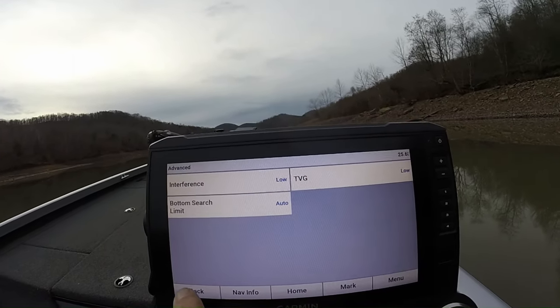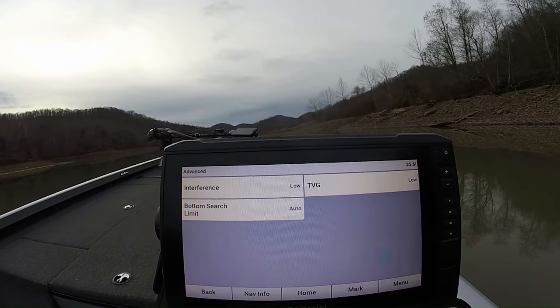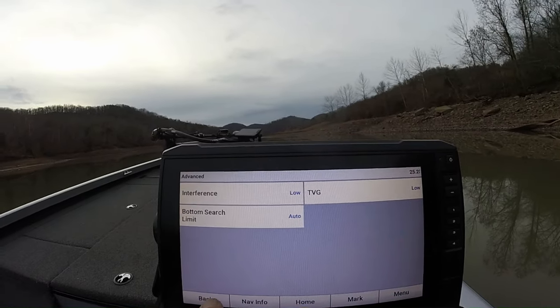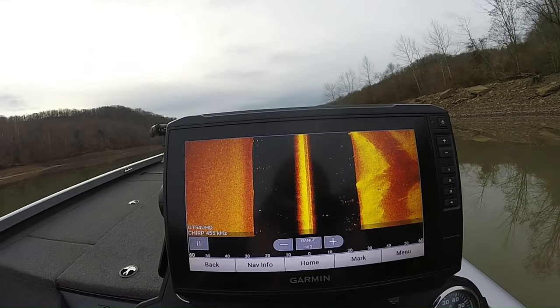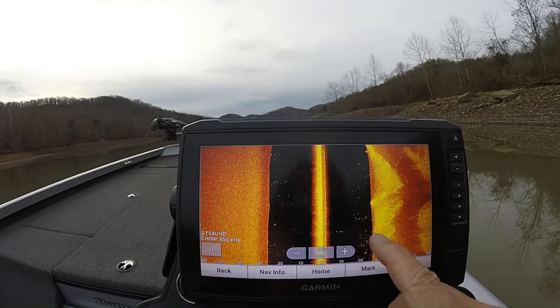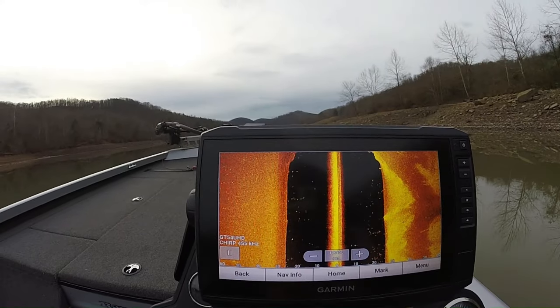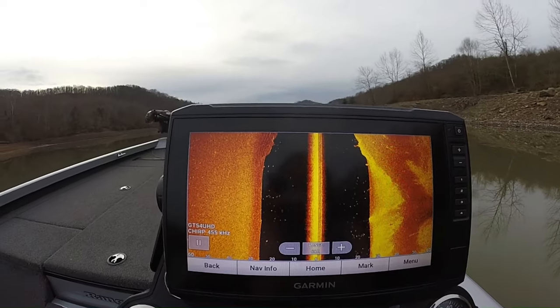We're going to idle around here and see what we see. There's been a bunch of crappie in this river channel. I just want to show you what everything looks like. As you can see, there are several crappie right here in the river channel itself. We're going to idle around and start finding some pole timber with crappie on it.